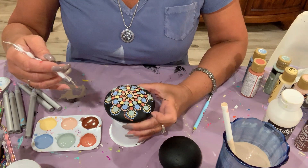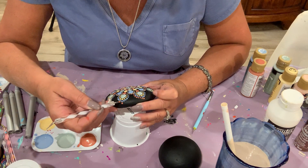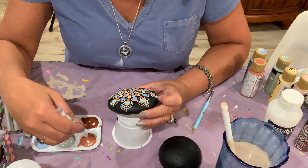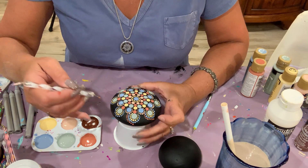You need to lift up to see what you're doing on the other side so you can stay even. Sometimes I like to go all the way around the back of my stones, but for our purposes we'll just finish up with this section.